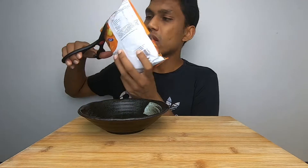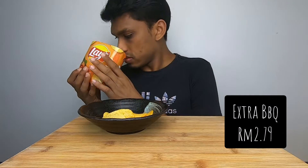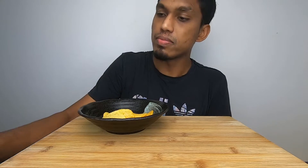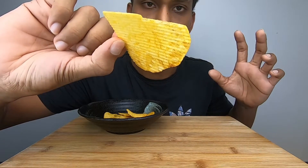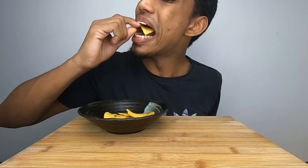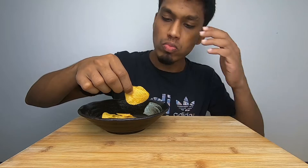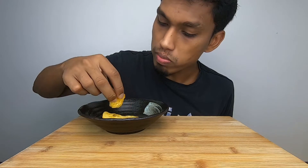Next I'll go with the Extra Barbecue. Oh, this is really extra barbecue — wow! I can see the barbecue powder seasoning on top. The smell is nice as well. I prefer this over the first one; I would recommend this one more. The name says it all — Extra Barbecue.